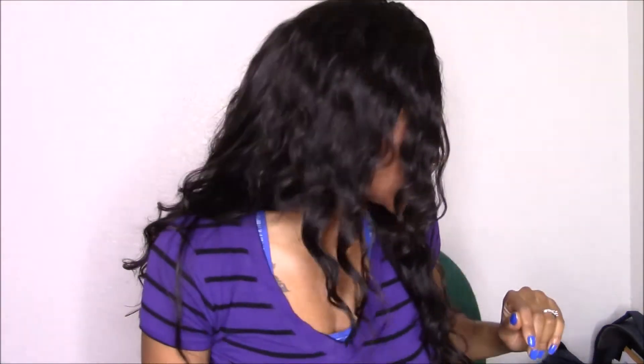Hey guys, welcome to my channel, welcome to my first video. I'm going to be doing a hair review about some hair that I got from AliExpress — it's my first time ordering from there. I made a wig; it's my first wig I made with a closure, so I'm pretty proud of myself because I think it came out fabulous. So let's just get into it.